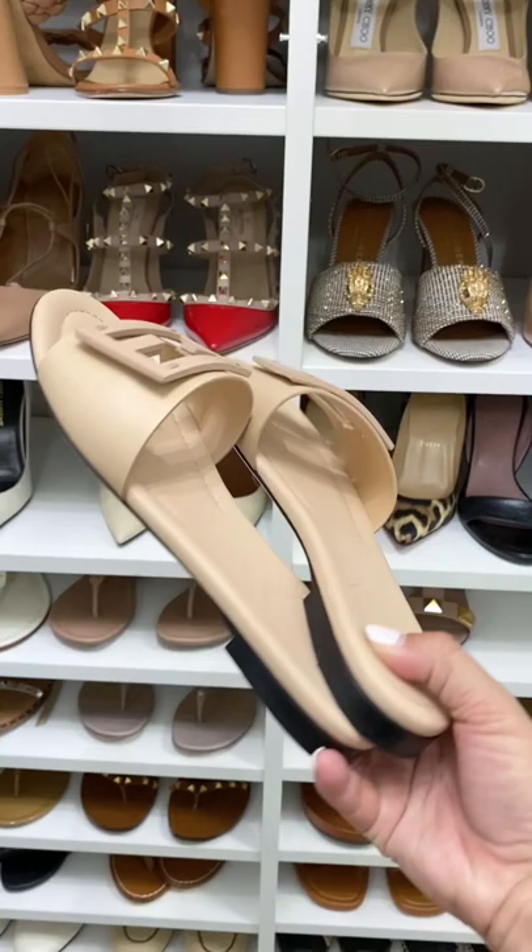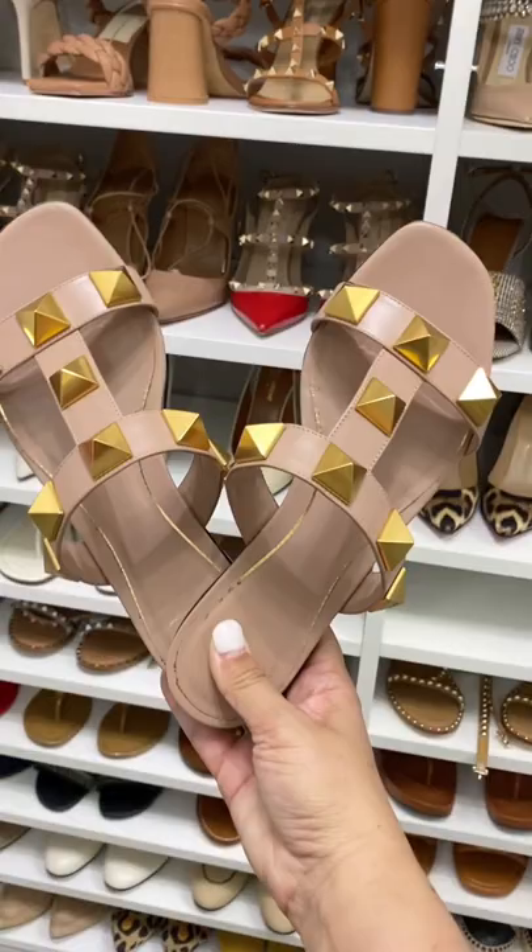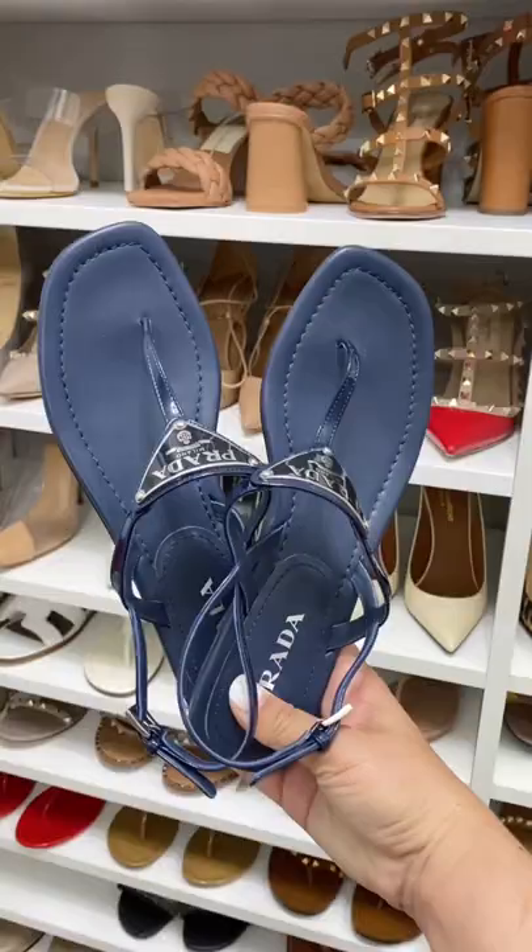If you're looking for something classic with a little bit of edge, these Valentino Roman sandals are definitely a statement. I always get asked about these Prada thong sandals — they come in a few different colors too.